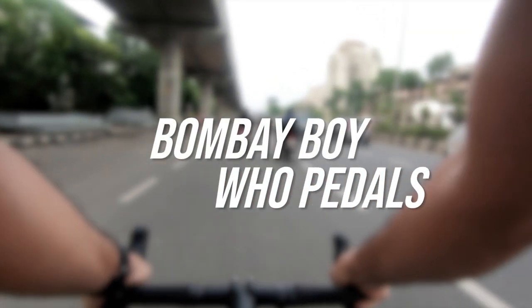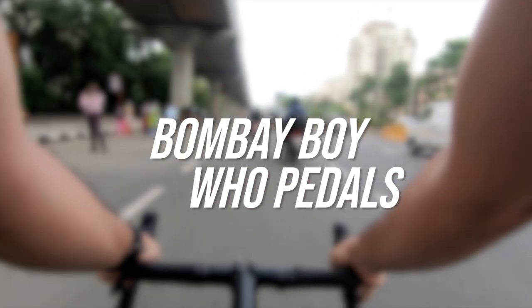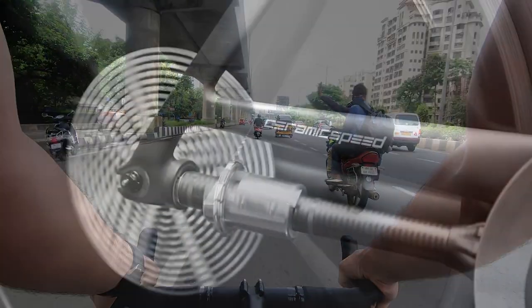What's up guys, welcome to BombayBoyWhoPedals, how are you guys doing? I'm gonna go ahead and start today's video with this.